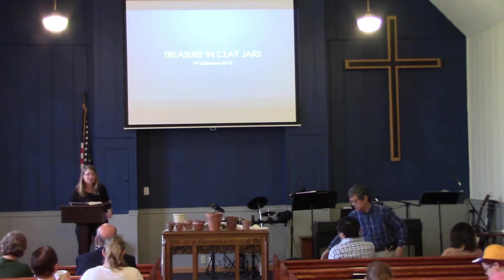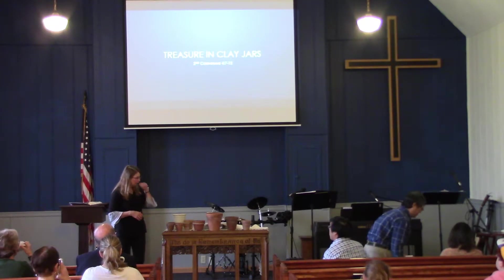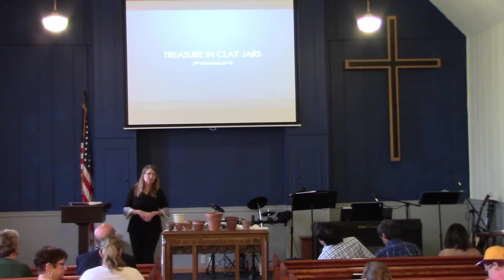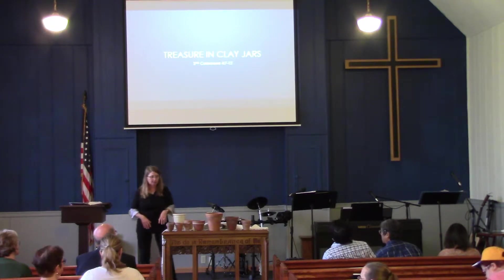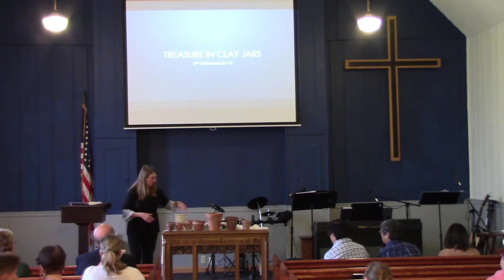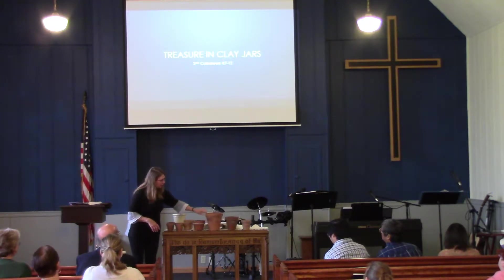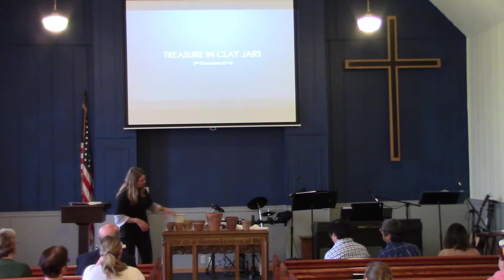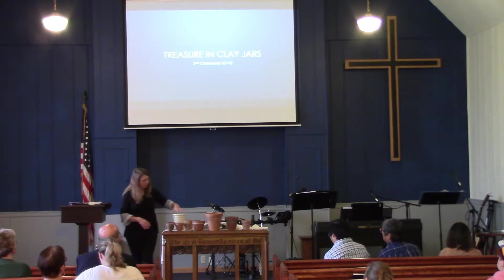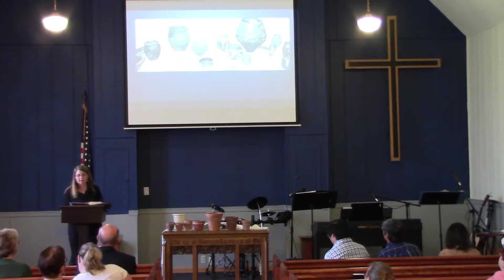Clay pots. We've got a little bit of an array here, but they're all pretty much the same thing. They come in all shapes and sizes, and we use them for a lot of different things. These ones are pretty specific - we usually use them for flowers. Some look a little better, some have been around a while, some are cracked, some are corroding. This one is a lot prettier - more of a pretty flower pot up there.